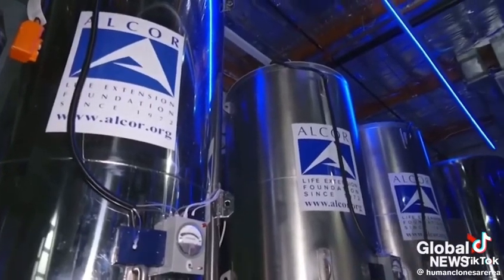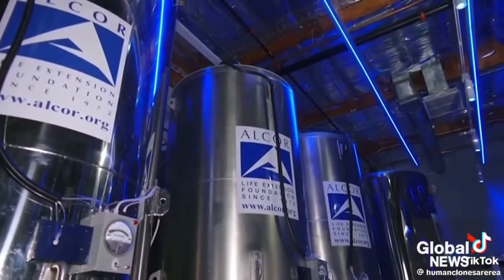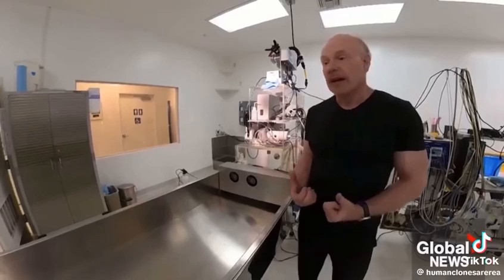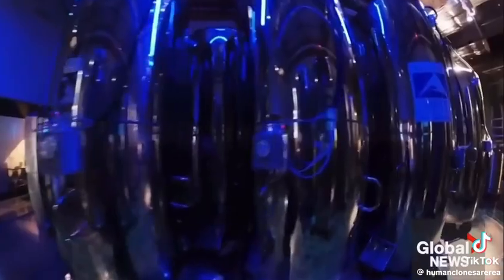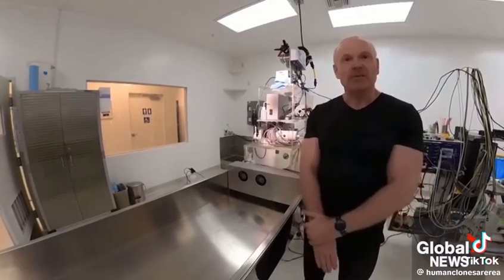Once we reach that point — around minus 110 degrees Celsius — the body becomes a true solid and absolutely nothing is happening in the body. There's no biochemical activity whatsoever, certainly no neurological activity. At that point, it really doesn't matter whether you wait a day or 100 years — you're going to be just the same as when you started.